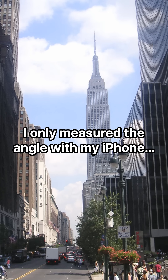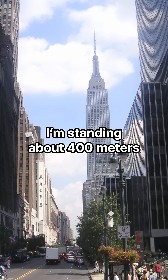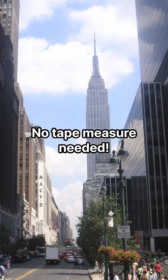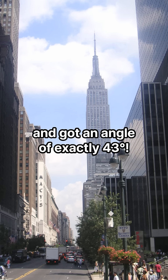I only measured the angle with my iPhone and I can find the Empire State Building's height — sounds unbelievable, right? I'm standing about 400 meters away from the Empire State Building, that's 1312 feet — no tape measure needed. Using the iPhone Measure app, I looked at the top of the building and got an angle of exactly 43 degrees.